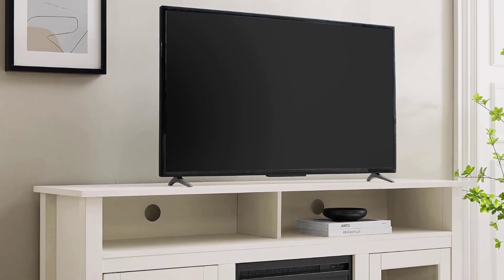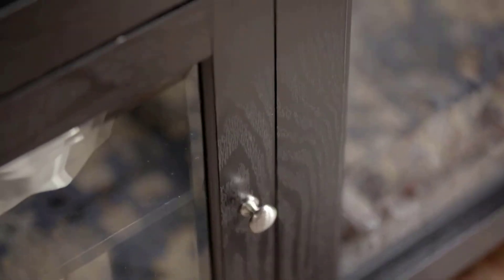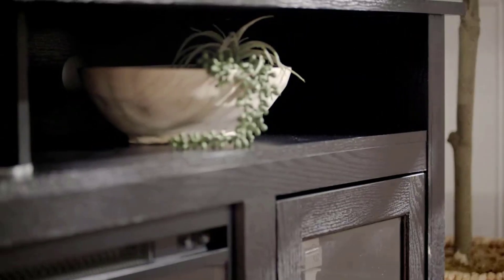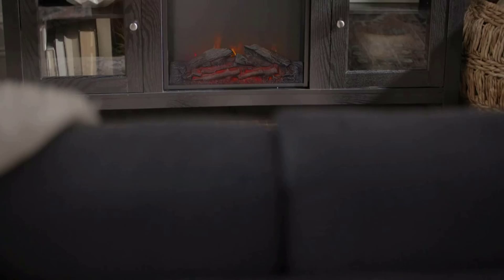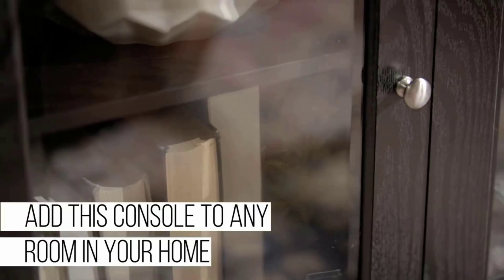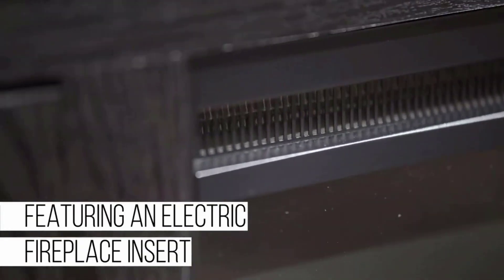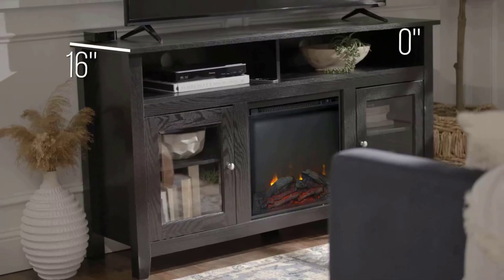The fireplace is simple to operate — there are just two switches, one to turn on the heat and one for the flames. The multicolored flames do indeed resemble real fire, and the logs glow as well. We were pleasantly surprised to feel the heat emanating from the unit upwards of seven feet away, so this is a good option for larger rooms in your home, like your living room.